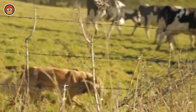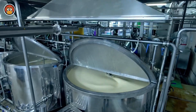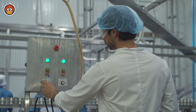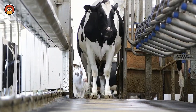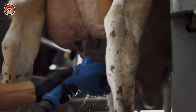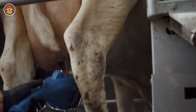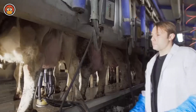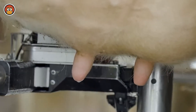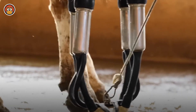The process begins on dairy farms where cows are raised specifically for milk production. These cows are kept in clean and well-maintained environments, and the farmers take a lot of care in making sure that their cows remain stress-free, since that ultimately affects their milk production. Dairy cows are usually milked two or three times a day using milking machines, and the average cow can produce anywhere from 25 to 35 litres of milk every day.